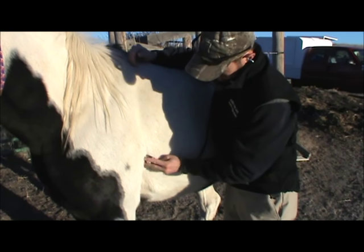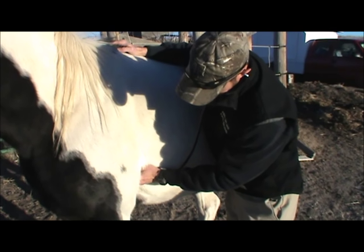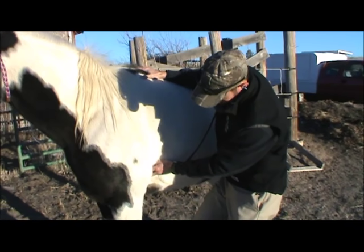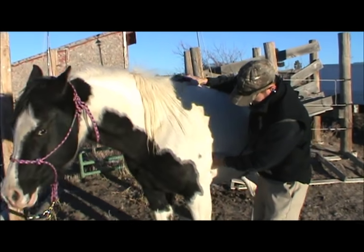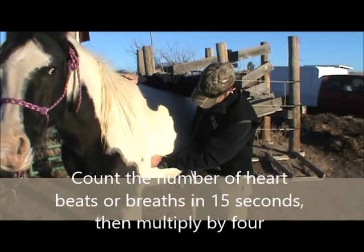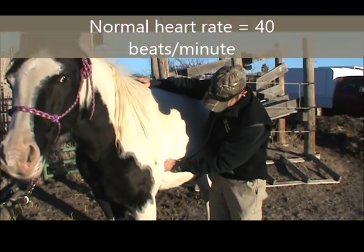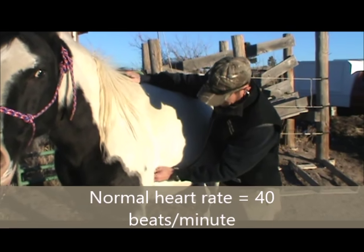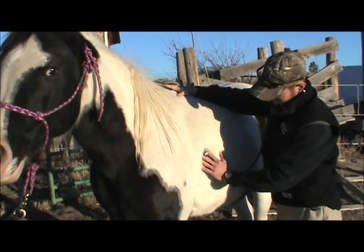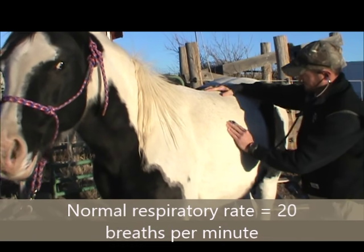Far and away, the most reliable way to get heart and respiratory rate is with a stethoscope. Start by placing the head of the stethoscope up underneath the elbow on the left side, using firm pressure. If the leg is in your way, bump it forward so you can hear the heart better. With all of these methods, count the number of beats or breaths for 15 seconds and multiply by 4. A normal heart rate is around 40 per minute, and a normal respiratory rate is around 20 breaths per minute.